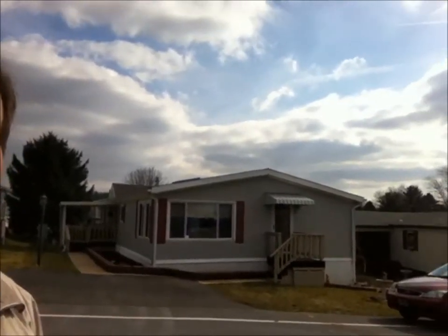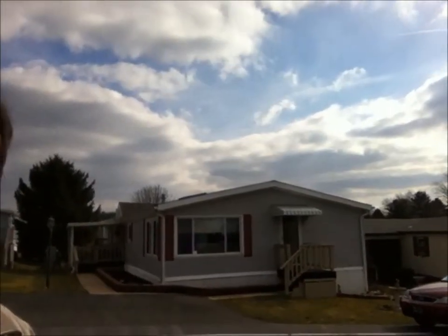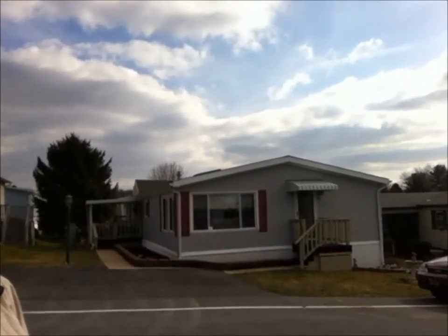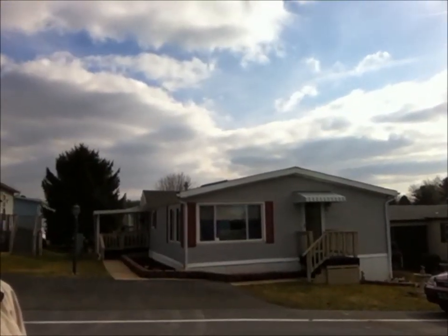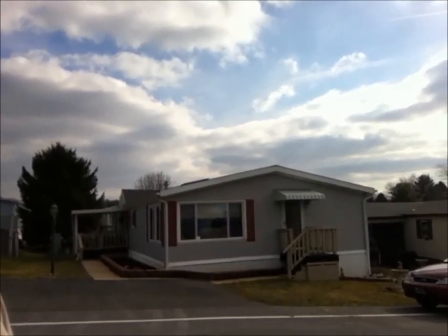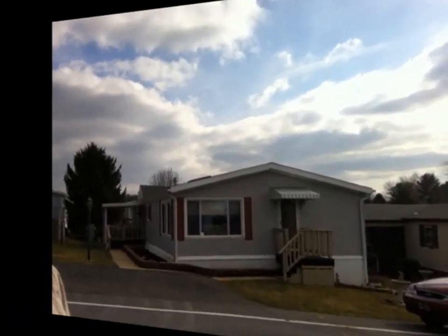Welcome back everybody, thanks for stopping by. Today we're taking a look at 112 Fawn Meadow Court out here in Pheasant Ridge. This house is over 1,500 square feet. It has a living room, family room, beautiful bright open windows, nice fireplace, covered porch, tons and tons of features and amenities. Let's go inside so I can show you everything.